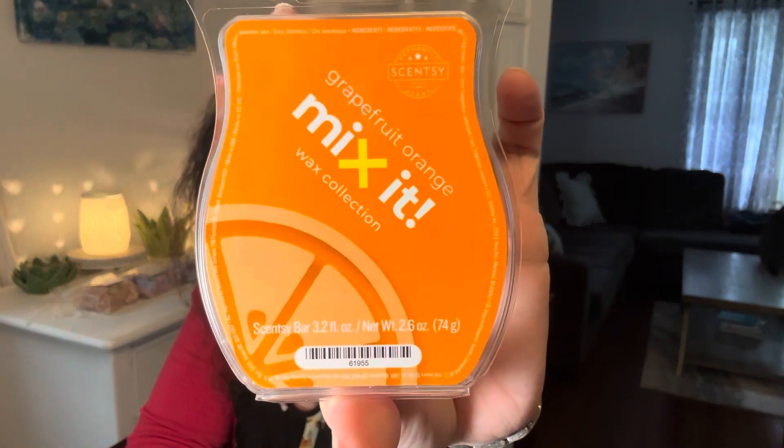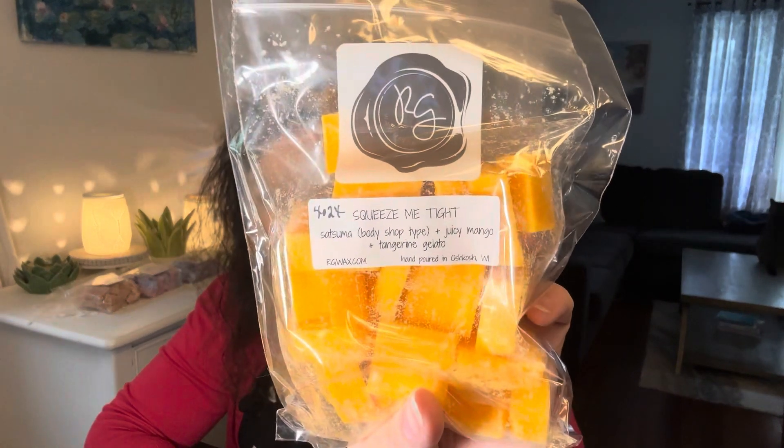On the twelfth, Melt an Orange Scent. I picked from Scentsy Grapefruit Orange from the Mix-It Collection. I also picked Rose Girls Squeezing Tight because this has Satsuma — this is Satsuma Body Shop Type, Juicy Mango and Tangerine Gelato. I love Satsuma so much.